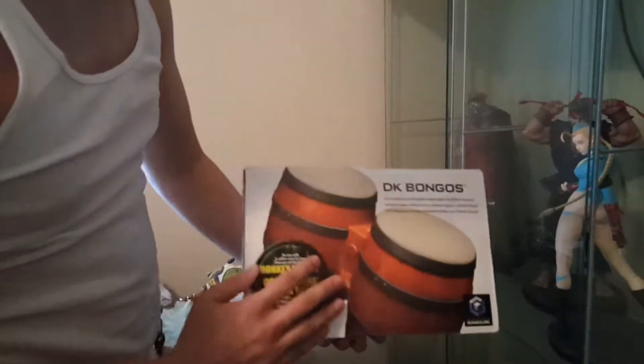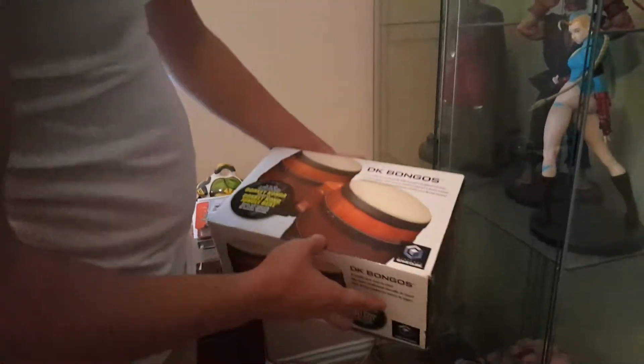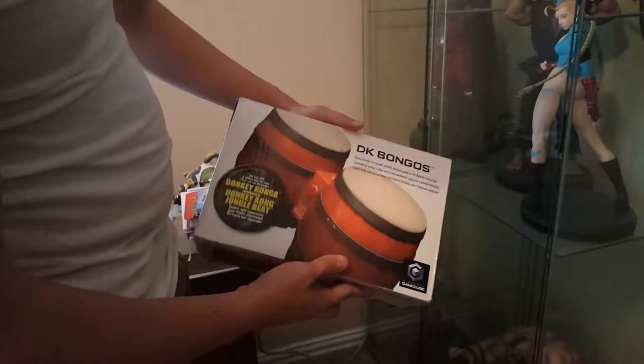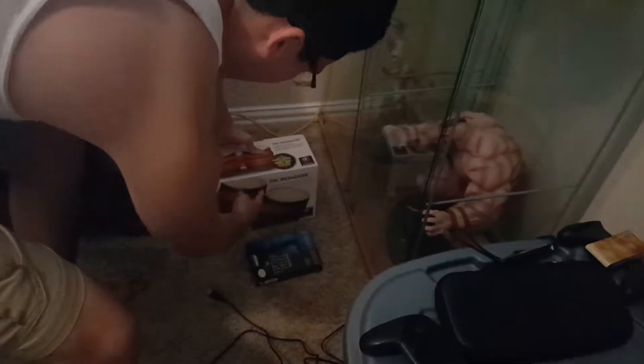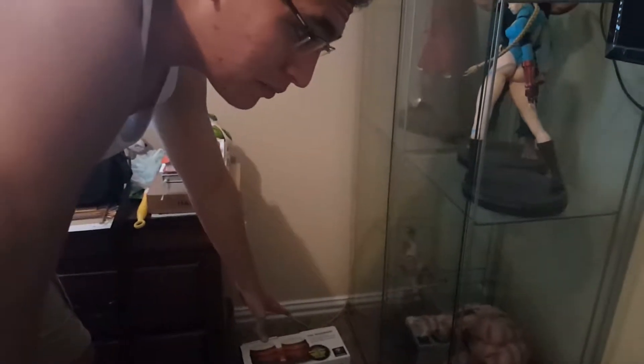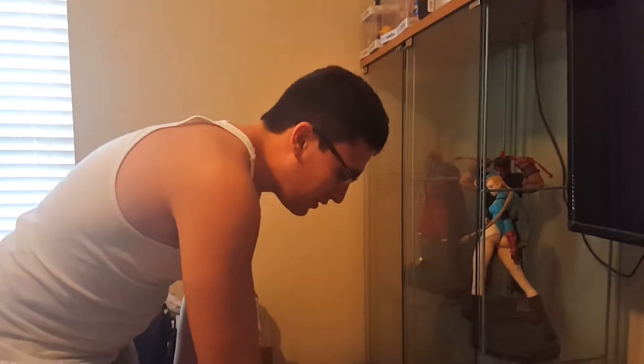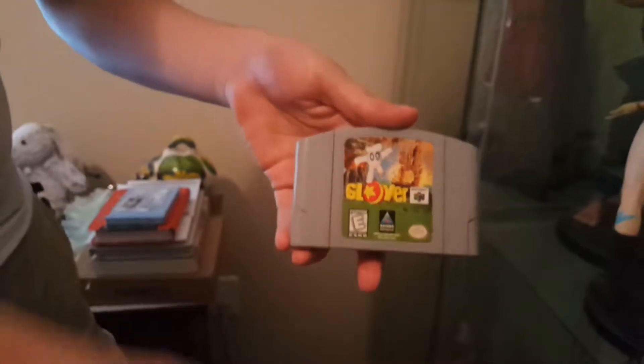I also have the DK Bongos for Donkey Konga on GameCube. It might be a little while before I do a review on those since I don't have the NES or the GameCube set up yet. I also picked up Glover for N64, which I do have ready over there as you saw earlier. I'll play it eventually.